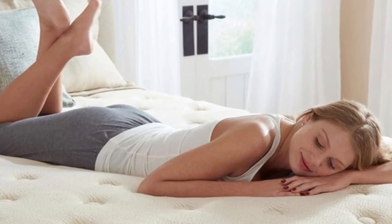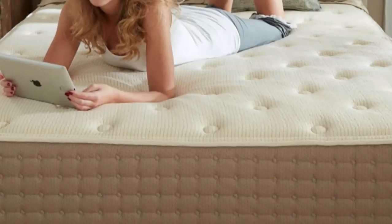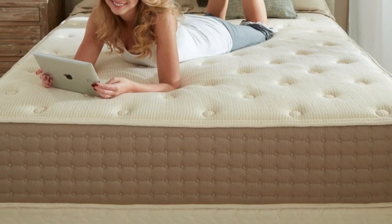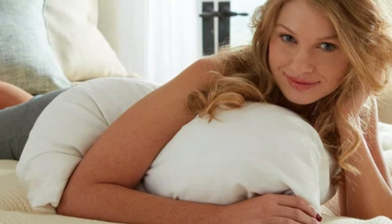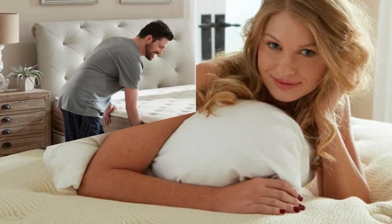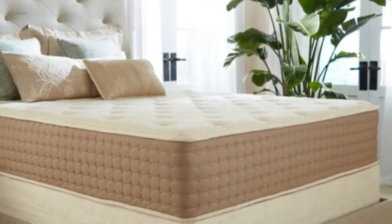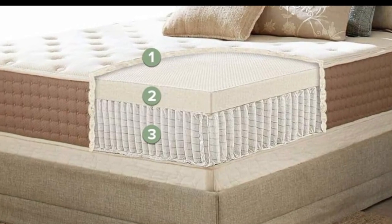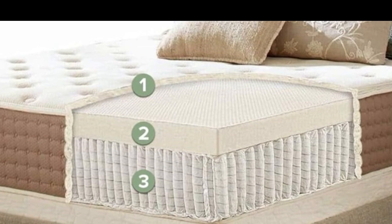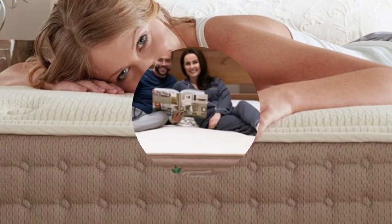How it performed: The mattress is available in two firmness levels, medium (5) and medium-firm (6). Our side sleepers weighing at least 130 pounds preferred the latter, as did back and stomach sleepers weighing 230 pounds or less. This design delivers plenty of pushback to ensure little to no sinkage around the midsection for most sleepers, though some stomach sleepers over 230 pounds didn't receive enough support. The softer model contours closely and should provide adequate cushioning for side sleepers under 130 pounds.